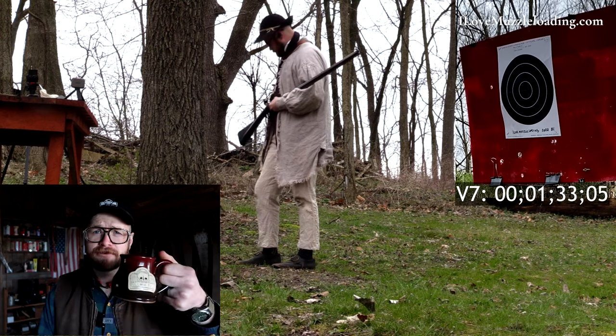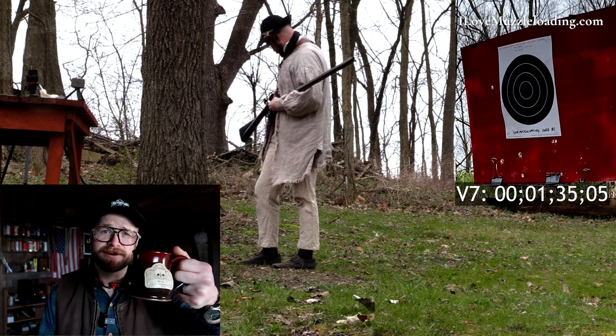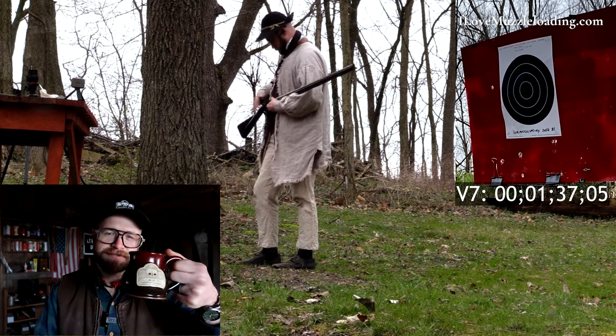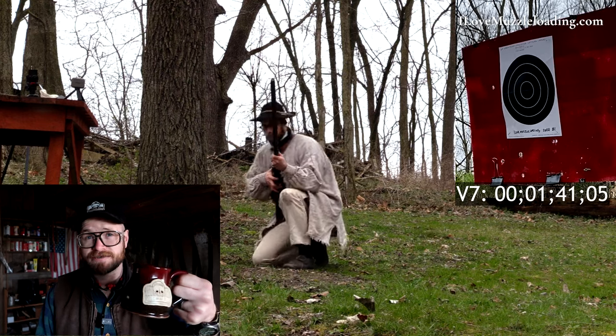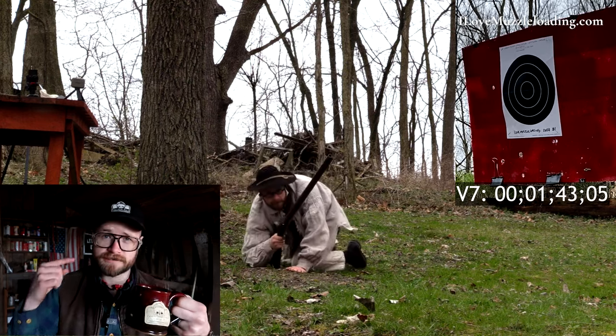This episode is sponsored by the new Kill or Be Killed mug from ilovemuzzleloading.com. I drew this design and I put it on the mug. The mug is made here in the USA — made by hand up in Wisconsin. If you like the design, we've also got some hats, stickers, and shirts too.